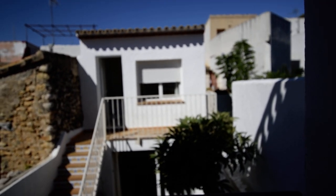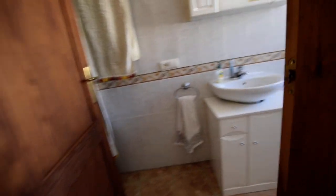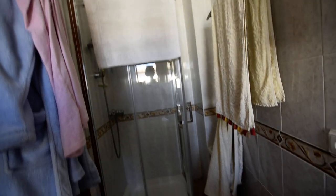That is the guest suite over there. Good sized bedroom. We've got a showering room — en suite shower, WC, and a wash basin behind there, with a walk-in shower cubicle.